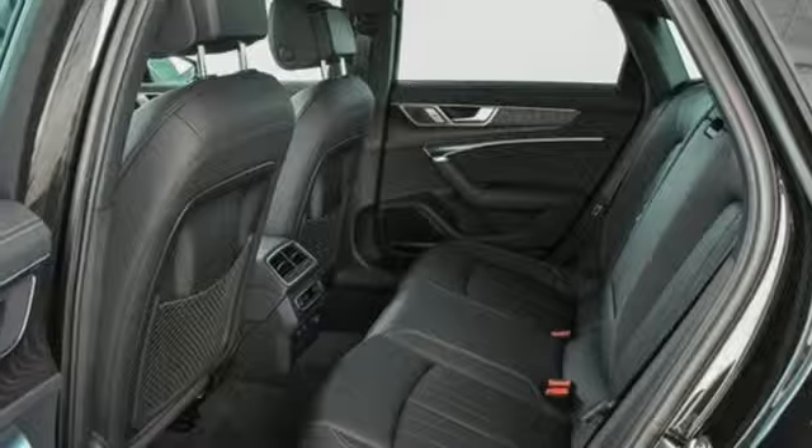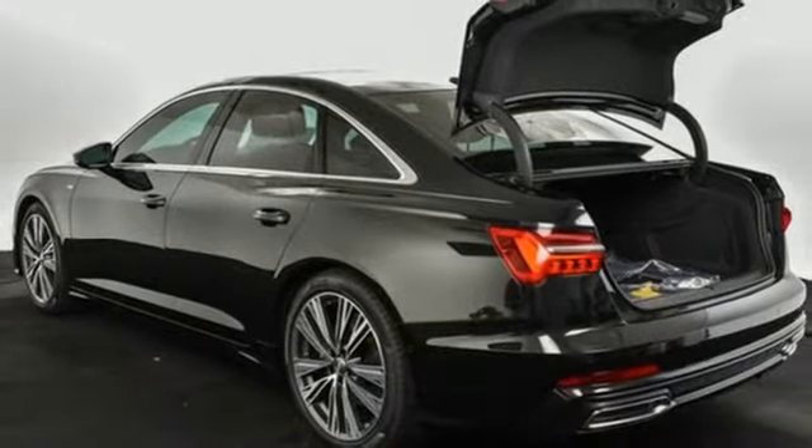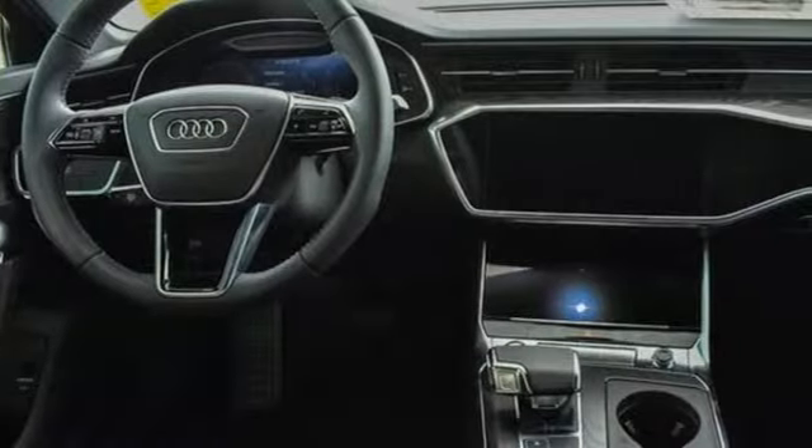Dual zone climate control, automatic transmission, power sliding and tilting sunroof, sports suspension and intercooled turbo V6 engine.